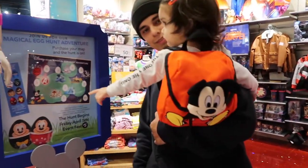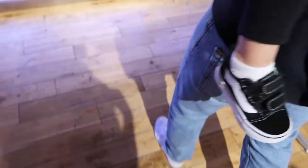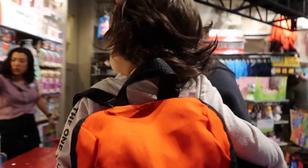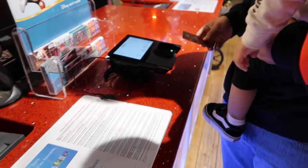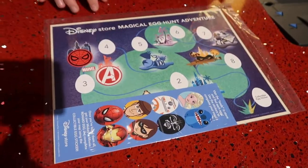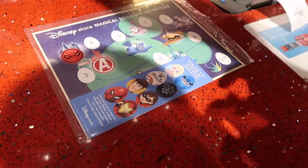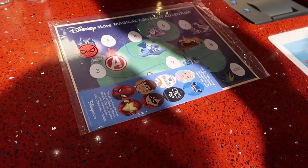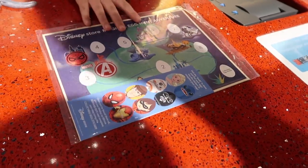So here's the map — there are cardboard cutout eggs hidden around the store. Just mark them when you find them, and when you're all done come up here and we'll give you one of the collector eggs. You can finish off the map — there's a sticker in there too.